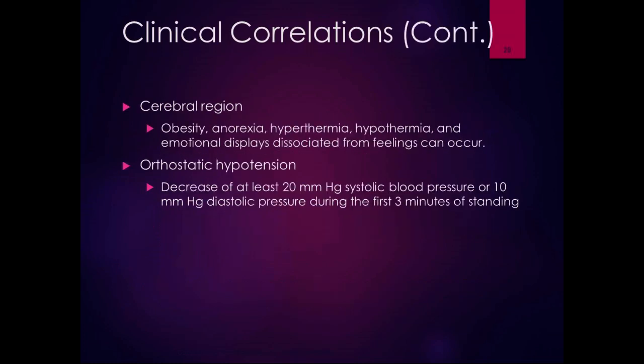In the cerebral region, lesions can affect obesity, anorexia — which is loss of appetite — hyperthermia, hypothermia, and emotional displays. Remember, the hypothalamus and the limbic system, the emotional system, are all tied into the autonomic system.